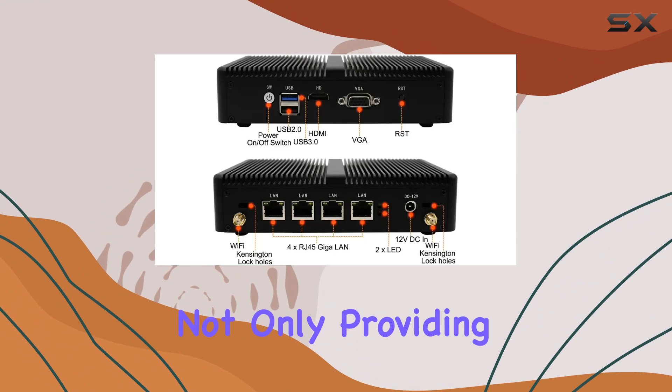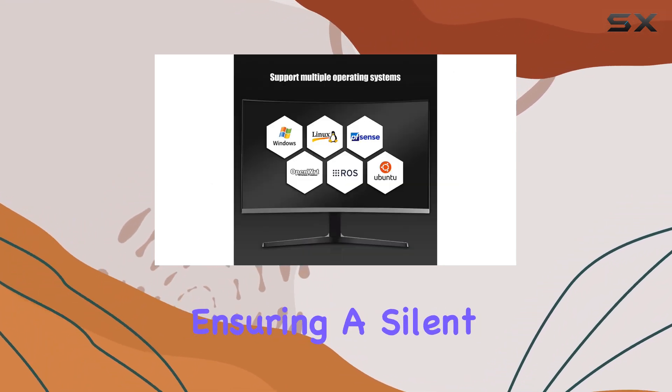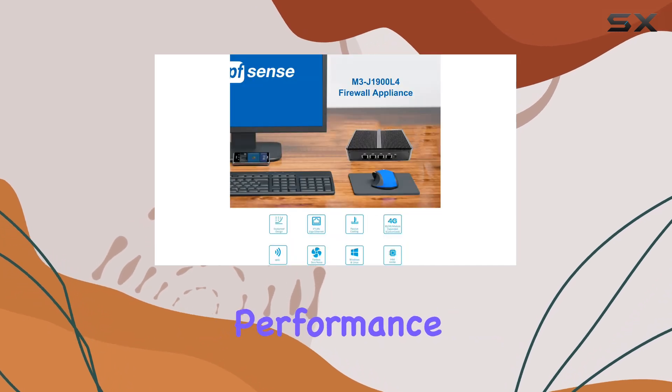And let's not forget its sleek full aluminum alloy shell, not only providing durability but also aiding in heat dissipation, ensuring a silent computing experience without compromising performance.